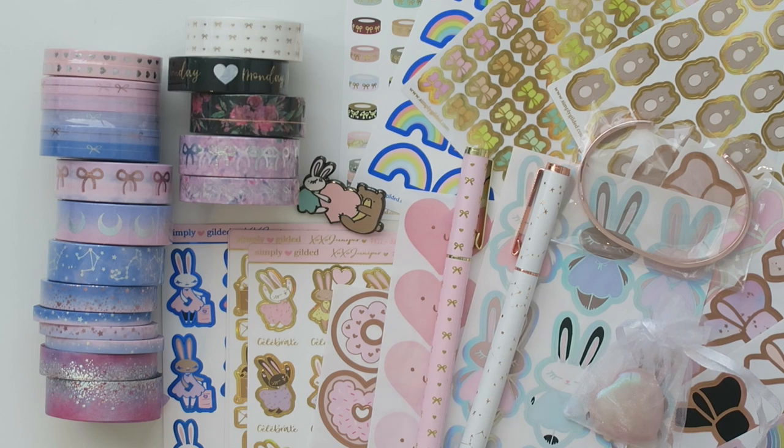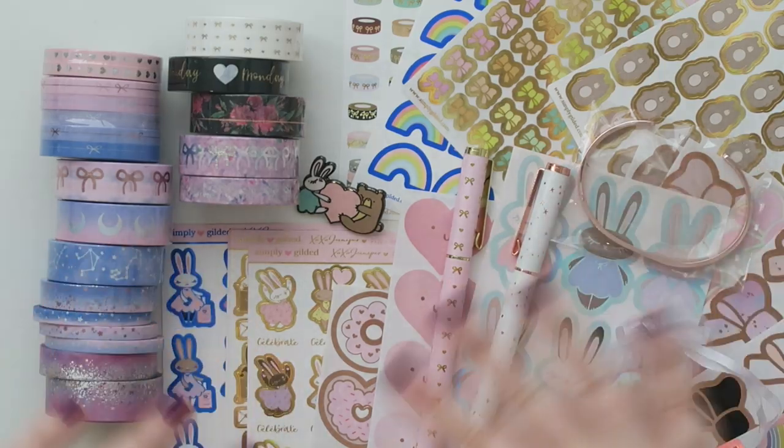I hope you guys enjoyed the video — thanks for hanging out with me. I know this was a little bit longer than normal but I wanted to give you guys my real reactions and just show you everything. I hope you guys are having a wonderful day and I will see y'all in the next video. Bye guys!